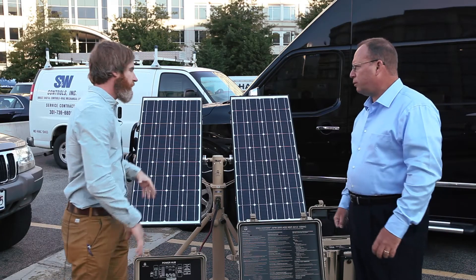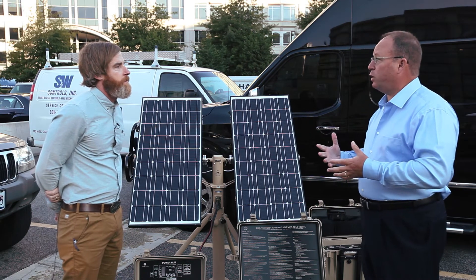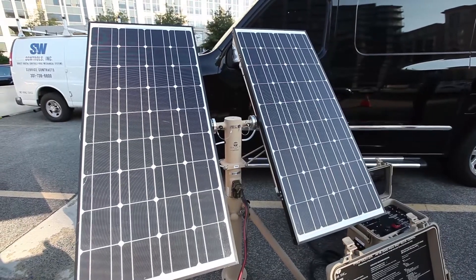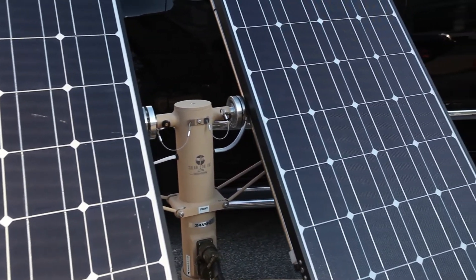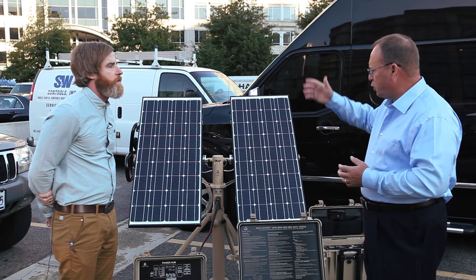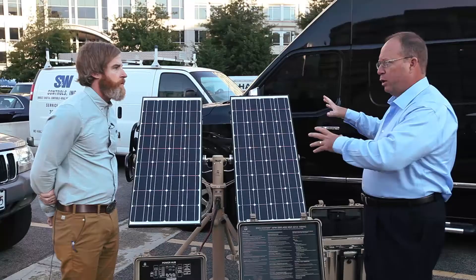We generally think about our systems in three main components. There's power generation — you can see here we have a solar stick. This solar stick is sitting here by itself but we could have two or three more next to it. You can daisy chain them, put more panels on them for even more power, and you can also add optional wind generators by adding an additional top mast. That's the renewable energy input to the system.